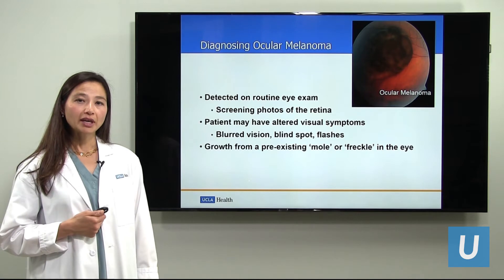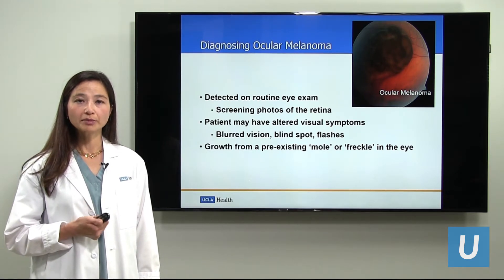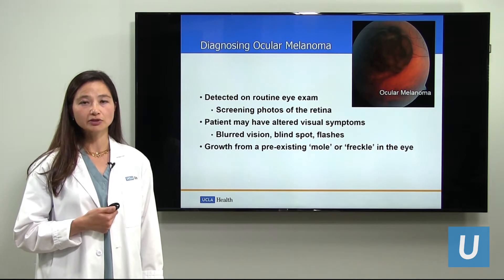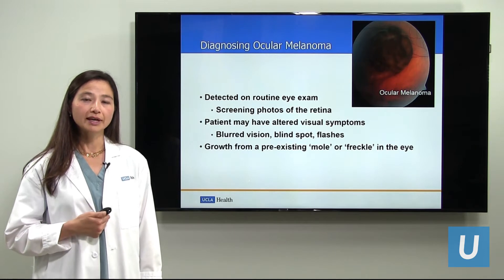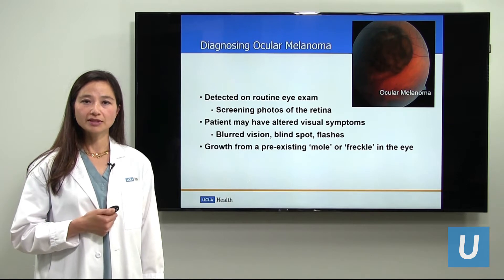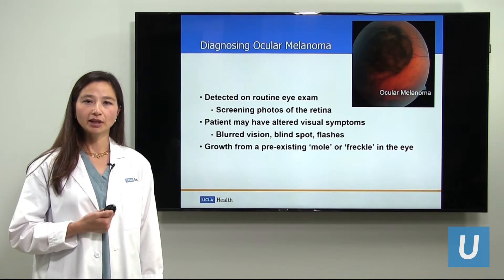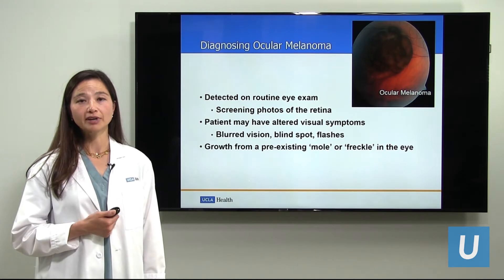Secondly, a patient with a melanoma may have altered vision. The tumor itself may form in a location of the eye that they will notice, such as the macula, which is a part of the retina responsible for central sight. A person may also notice a blind spot caused by the melanoma which doesn't go away and begins to be more persistent. In addition, a person may notice flashes of light or some new flickering that begins to develop, and this may be reason why a person goes to see their eye care provider for an examination.